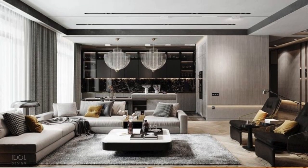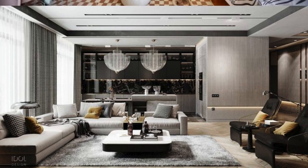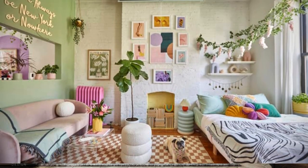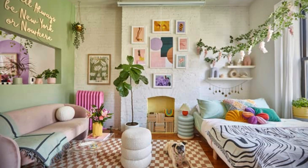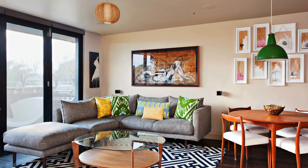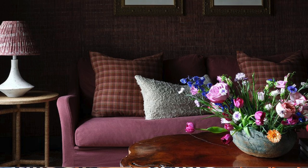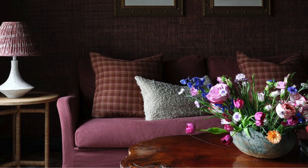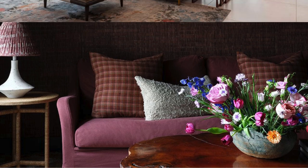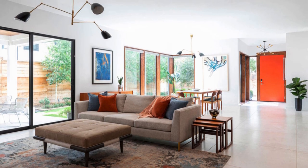For a touch of glamour, integrate reflective surfaces such as mirrored furniture, metallic accents, or glass decor items. These elements not only add a sense of opulence but also enhance the play of light within the space. Experiment with mirrors to visually expand the room and reflect natural light, contributing to an open and airy feel. Consider the acoustics of the room by incorporating soft furnishings like curtains, rugs, and upholstered furniture to absorb sound and create a more comfortable and intimate environment.